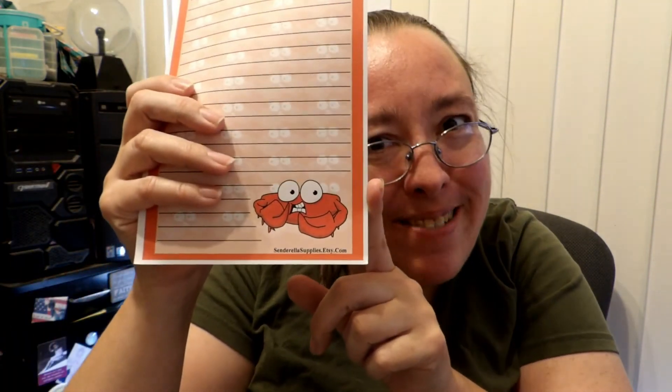And it looks like she sent me some extras — she sent me some crab stationery. So it looks like I have been crabbed by Cinderella's supplies and services. I've been crabbed! So thank you so much for my order. I love everything as usual, and I will see you in the next video.